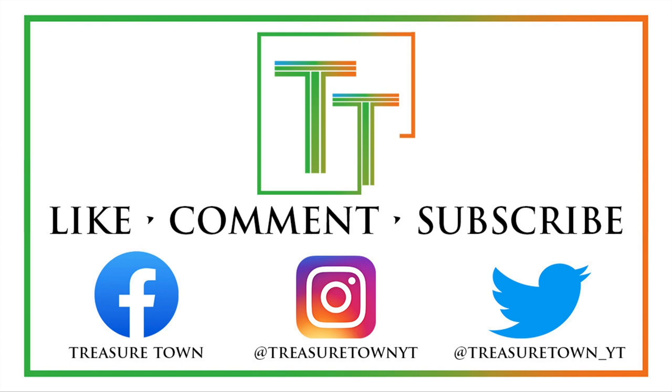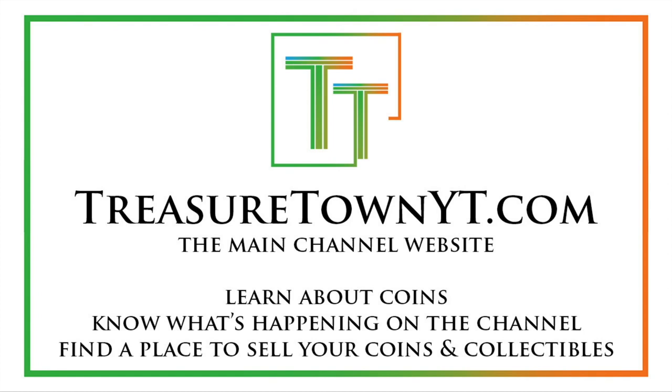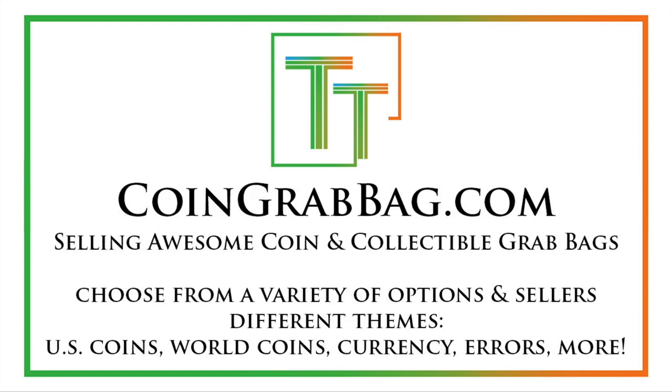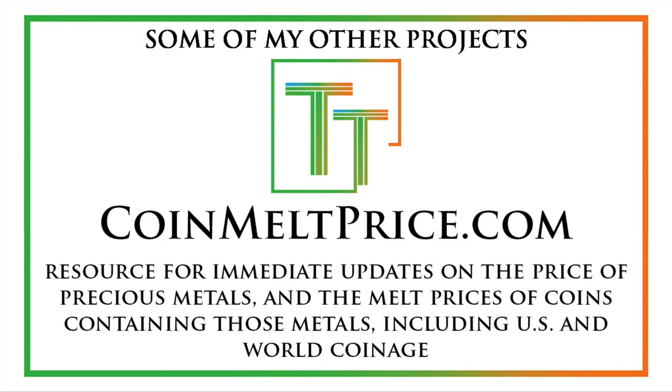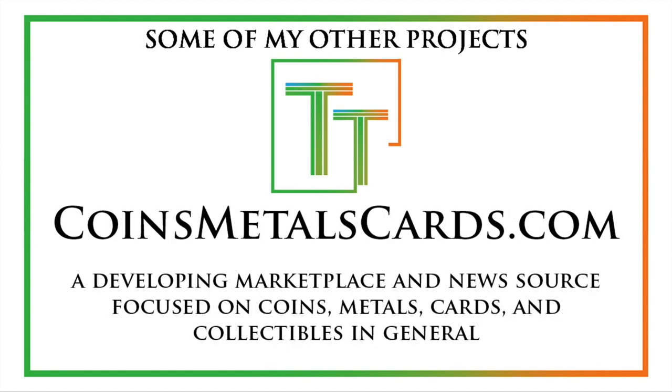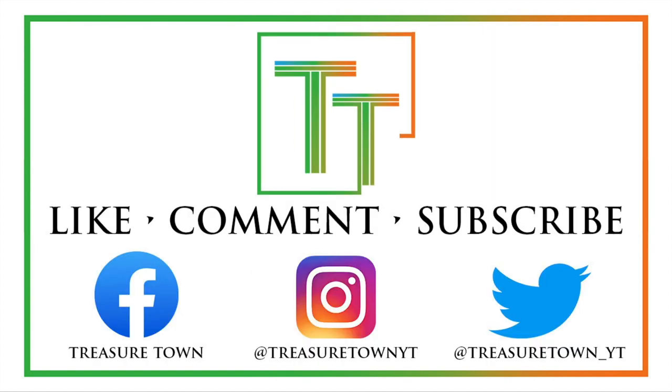Treasertownyt.com is the main channel website — definitely give that a visit. I've got a lot of information about me and the channel up there. Coingrabbag.com currently redirects there, and it has some good opportunities for very fair grab bags, both made by me and other sellers — a lot of different options. There's also Treasertowncoins.com, which in the future my coin dealing operation will be done out of. Coinmeltprice.com for updates on the melt prices of your coins, both U.S. and world. And Coinsmetalscards.com is being developed as a marketplace and news source for coins, metals, cards, and collectibles in general.